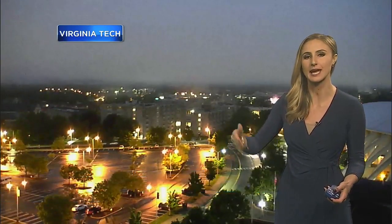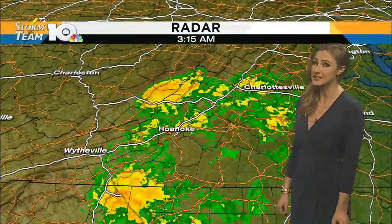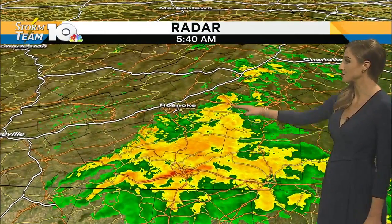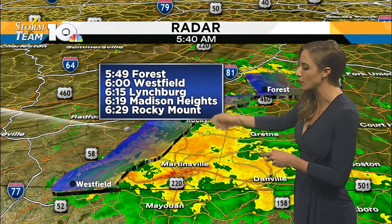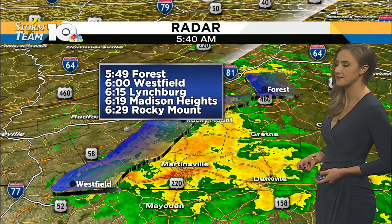It's not until after about 8 or 9 o'clock this morning that the fog starts to gradually lift out of here. Areas east of the Parkway are still dealing with some moderate rain showers, especially south of 460 and areas around Martinsville and Danville, but some heavier rounds moving through as well. Forest right around 5:50.